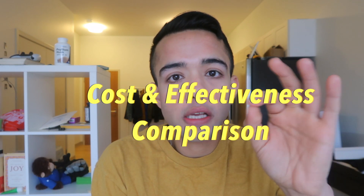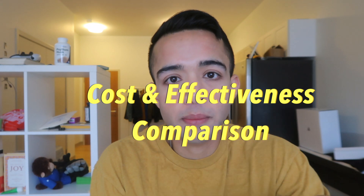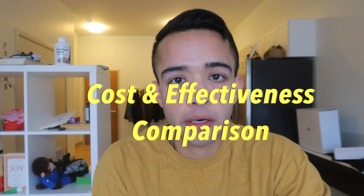Now let's talk about the cost of four major vitamin C products currently available in the market, and then I'll tell you which one I would personally purchase based on a variety of reasons.